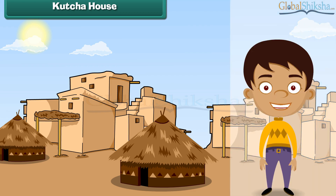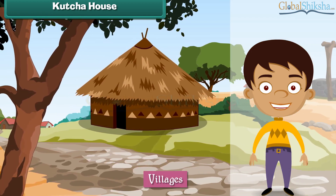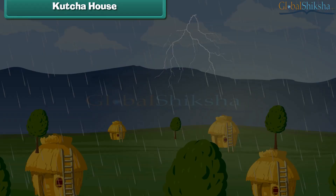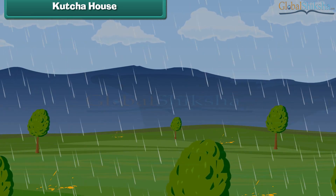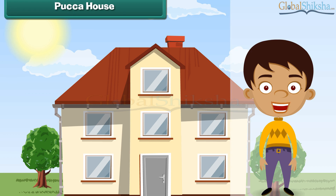Houses made of mud, grass, straws and leaves are kacha houses. They are also known as huts. Kacha houses are found in villages. They are cheap and easy to build. But kacha houses cannot face storms, heavy rains and earthquakes and get destroyed.